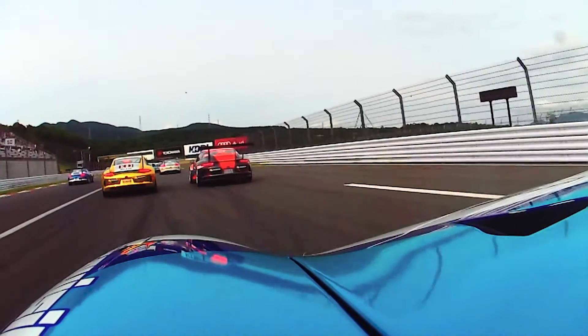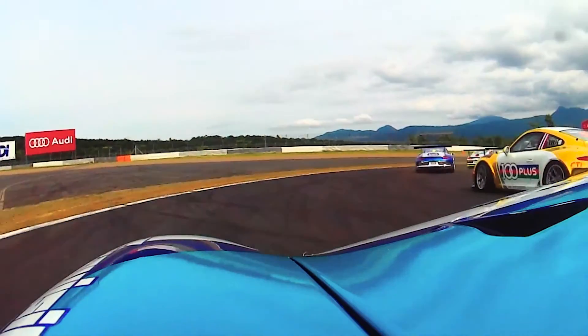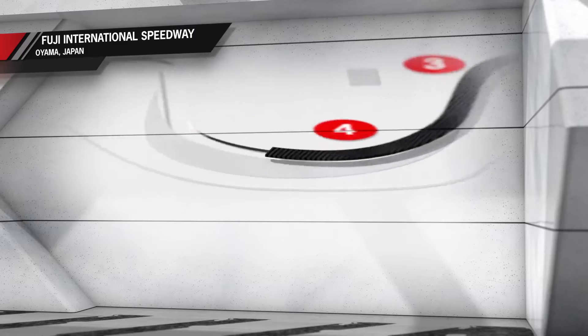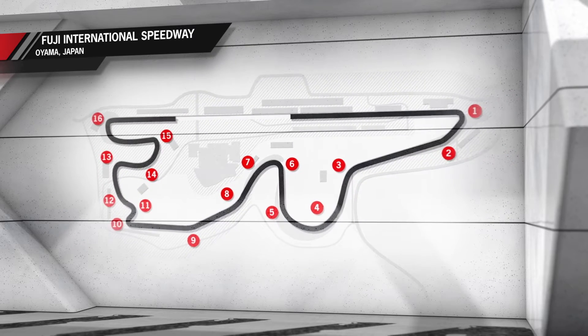Dropping off steeply after the straight, it then takes our drivers and cars through a series of high-speed turns before entering a very technical and challenging second half of the course, returning to the main straight after 15 turns. Yui was kind enough to show our Fuji newcomer Maxime around the course and shared some of his tips and tricks on how to master this legendary circuit.